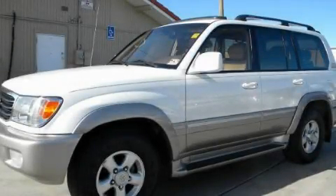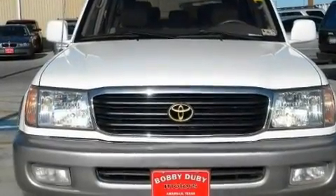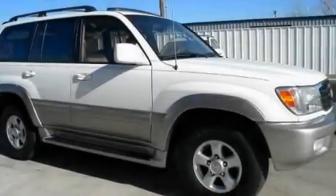This is a 2000 Toyota Land Cruiser, a vehicle with safety, comfort, and space. It features a 4.7-liter, eight-cylinder engine and an automatic transmission.